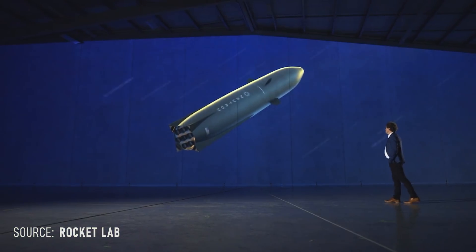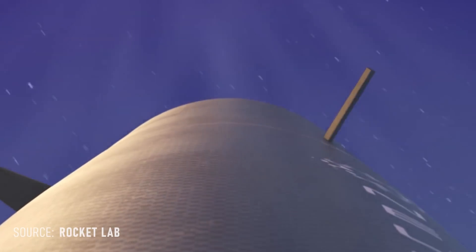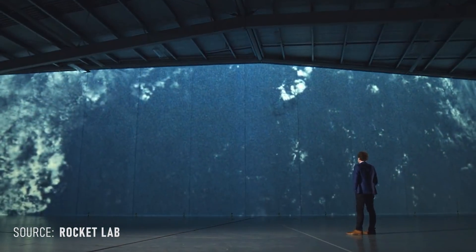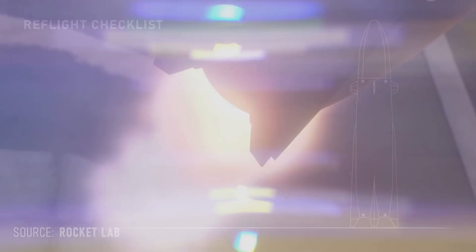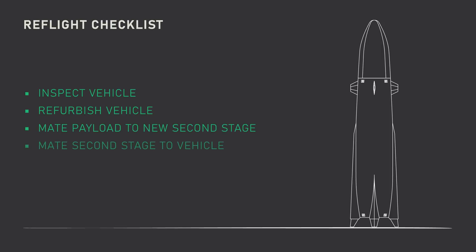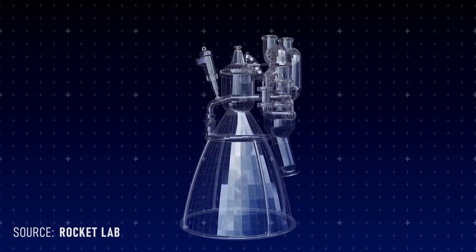When your reusable vehicle comes back from a mission, you want to get it ready to fly again as fast and cheaply as possible. If it comes back in several pieces that are scattered all across the globe, and you need boats, helicopters, barges, and cranes to get it back in flying order, you're eating into that margin that reuse has saved you. With Neutron, Rocket Lab gets back one piece right at the launch site. To fly it again, they simply need to inspect and refurbish the vehicle, hopefully minimally, and then place a new second stage along with its payload inside of Neutron and it's off to the launch pad.